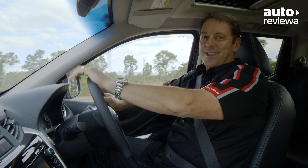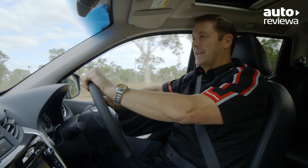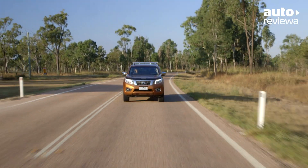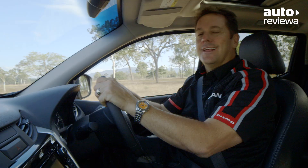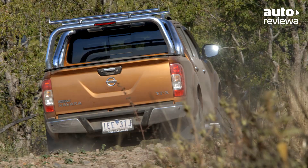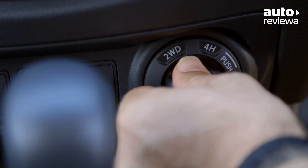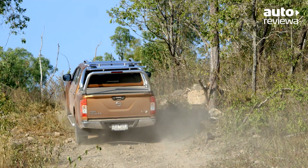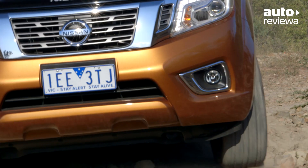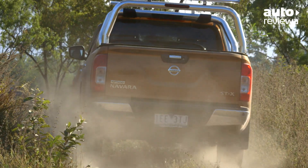The all-new Nissan NP300 Navara is the perfect tool for towing your boat or caravan, thanks to its massive towing capacity of 3,500 kilograms and peak torque output at only 1,500 rpm for the diesel models. Thanks to a range of four-wheel drive modes and 228 millimetres of ground clearance, it is just as capable when driving off-road. Engaging full low mode provides additional control by reducing throttle sensitivity in tough off-road conditions. Hill descent control is also available on the STX model, and rivers can easily be dealt with thanks to 600 millimetres of water fording ability.